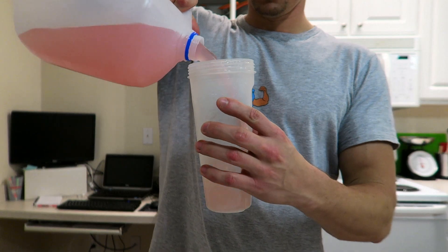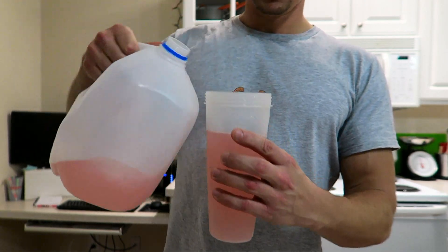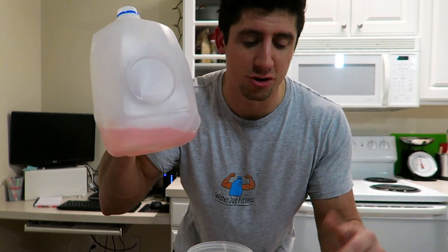I actually forgot to film my pre-workout shake, which had the two tablespoons of dextrose in it — I apologize. I was out getting a new camera. I ended up getting the Canon G7X to replace the little hero. Hopefully this will have much better quality. Anyway, it is now time for my post-workout shake. I'm mixing it up — it's just BCAAs in water that I drink during my workout.